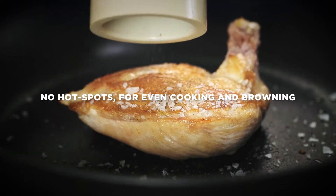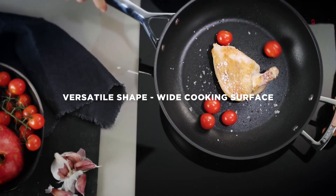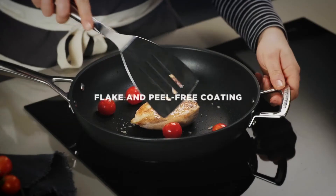Heat spreads gently and evenly for perfect results. And the coating is guaranteed never to flake or peel.